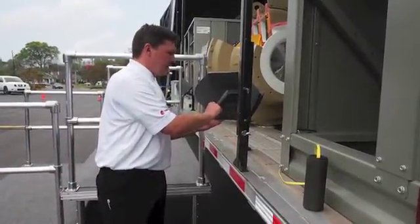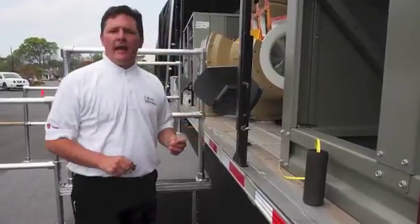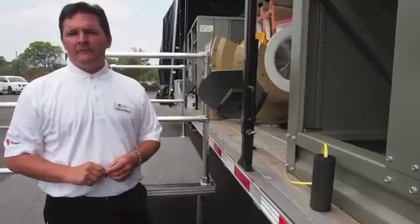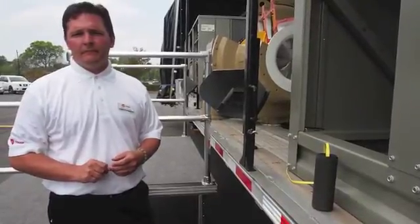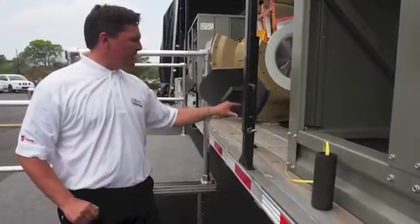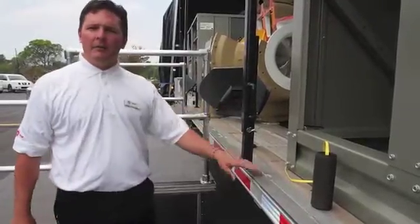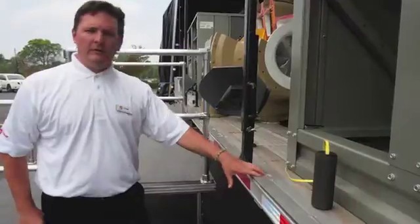This is the Trane Stealth at 3 meters, operating at 100%. You can't even hear it — lowest sound on the market. This is the Trane Stealth at 50%, nighttime operation. Once again, lowest sound on the market.